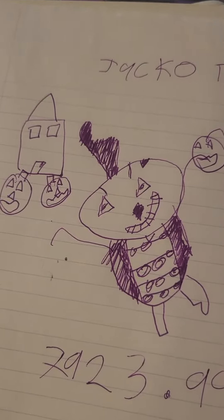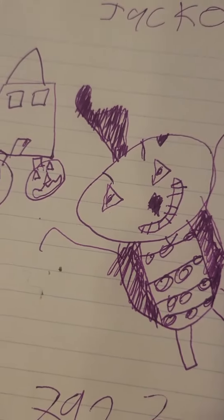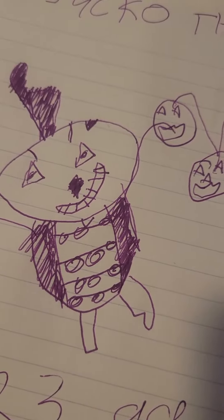Hello everybody, and today we got another prop idea. Today's prop idea is Jacko but Psycho. Jacko but Psycho is a pumpkin prop from Pumpkin Patch.